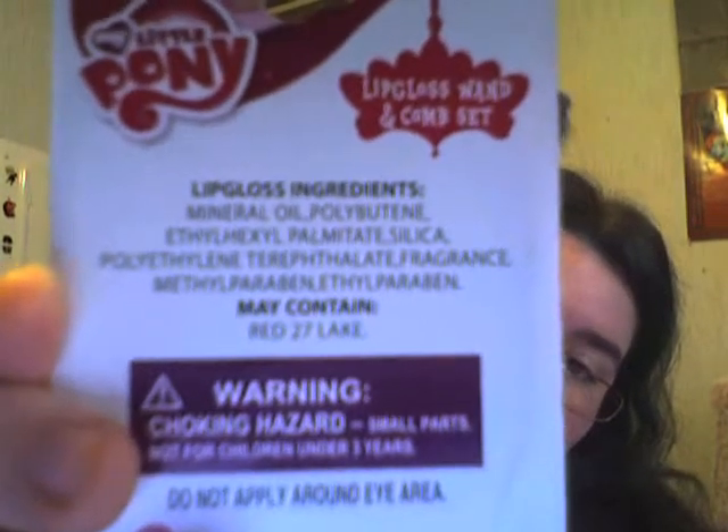I don't know why you'd want lip gloss near hair, but I got it. It's a lip gloss wand and comb set. There's all your needed warnings — choking hazard, ages 3+, even though I really would not give this to a 4-year-old. I'm probably not going to actually use the lip gloss, just because I'm very picky. The ingredients include mineral oil, polyurethane — just look at it, that's way too many long complicated words. And if you're allergic to Red 27 Lake, you might not want this.